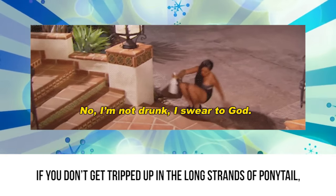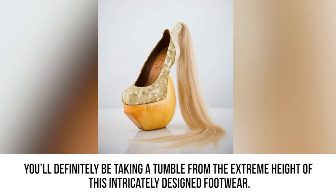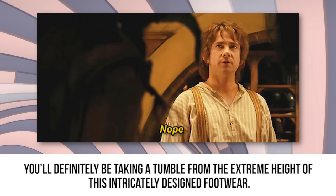If you don't get tripped up on the long strands of ponytail, you'll definitely be taking a tumble from the extreme height of this intricately designed footwear.